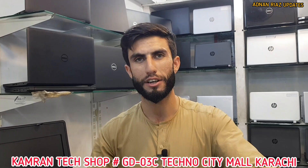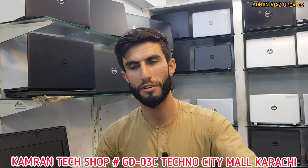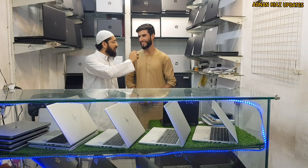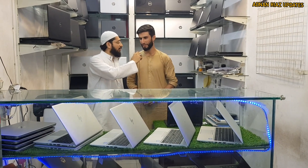Have you mentioned your address? We are at Technocity Mall, GD-03C. Our contact number is 0344-457-7795. Please like our video and do not forget to subscribe to our channel. Allah Hafiz.